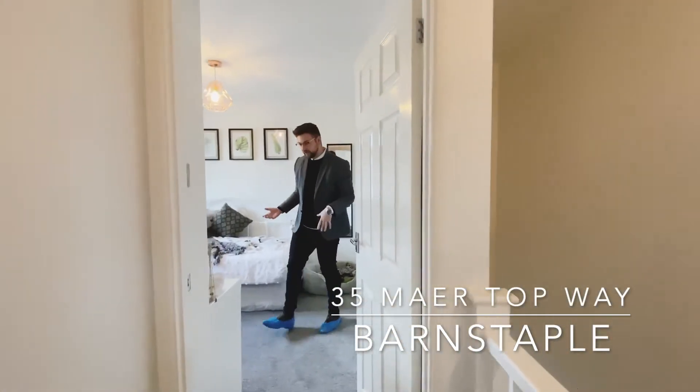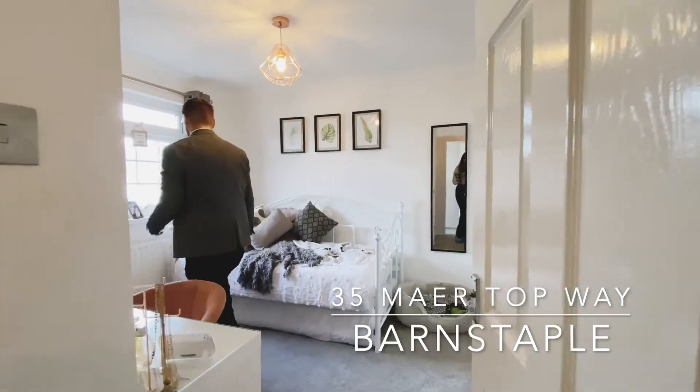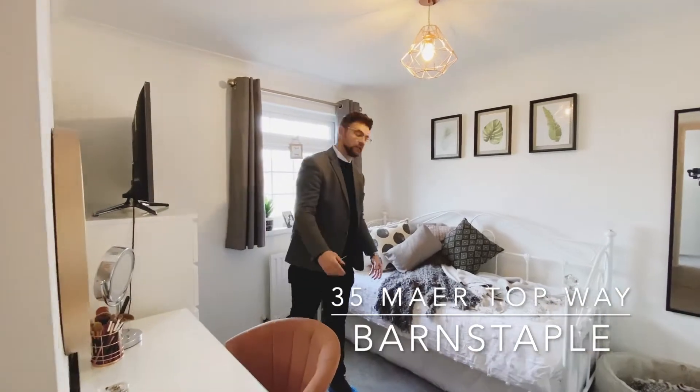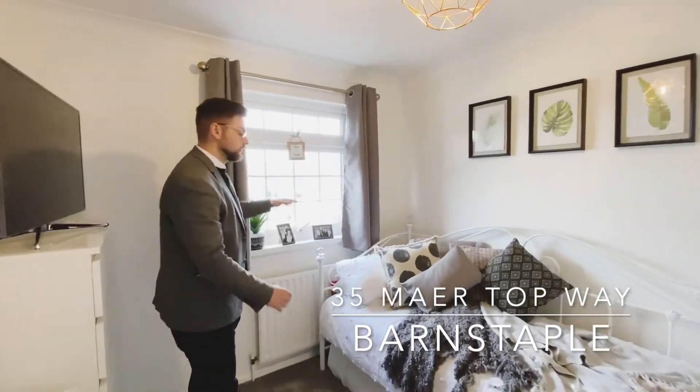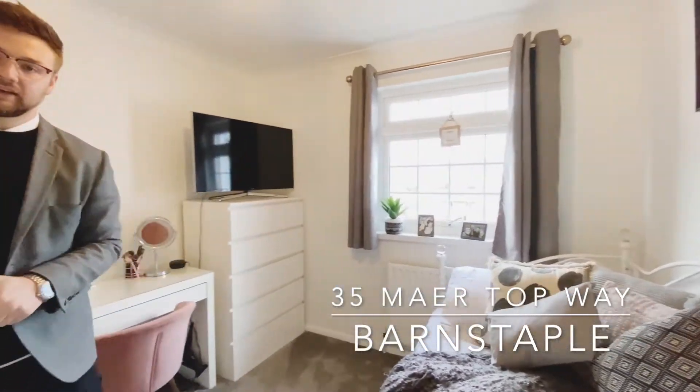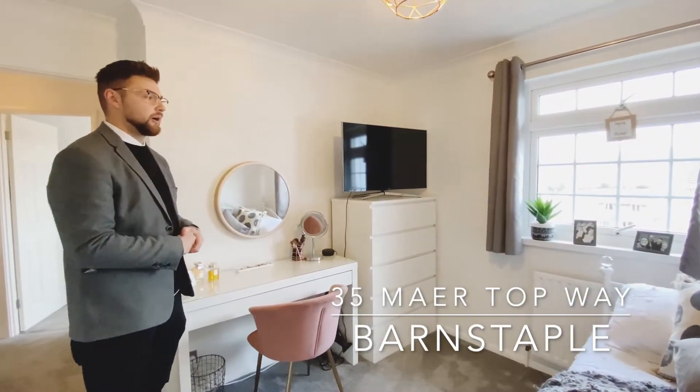And here we have the very stylish second bedroom, which could easily be used as a good size double slash guest room, with some gorgeous views over the front elevation through the properties and over the nearby countryside.